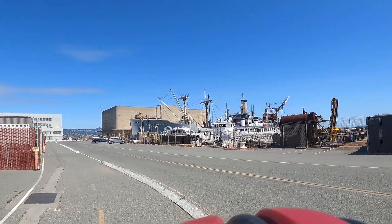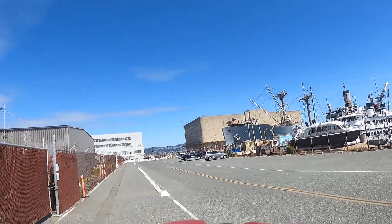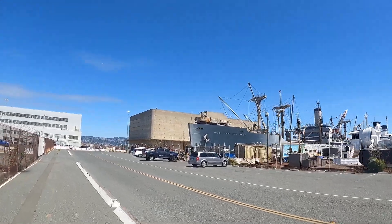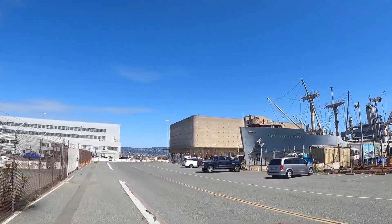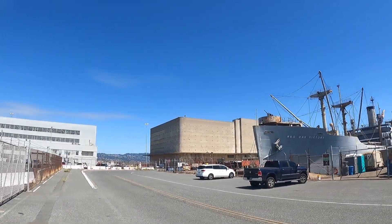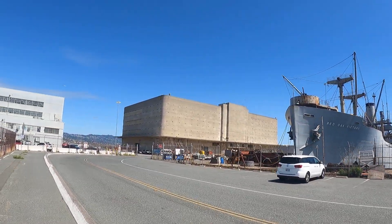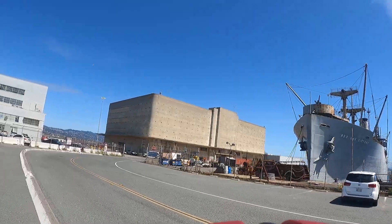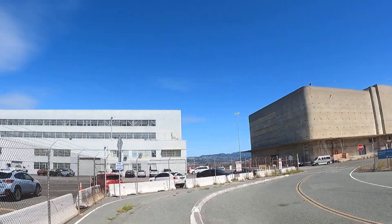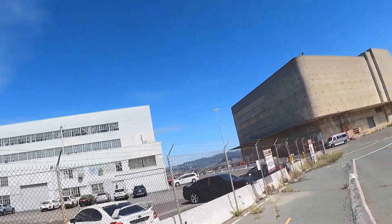There's the Red Oak Victory. I think it's the last ship that was built here, or the last surviving ship that was built here in Richmond during the war. There were over 700 ships built here in this harbor. Richmond was a big city — they did a lot for the war.